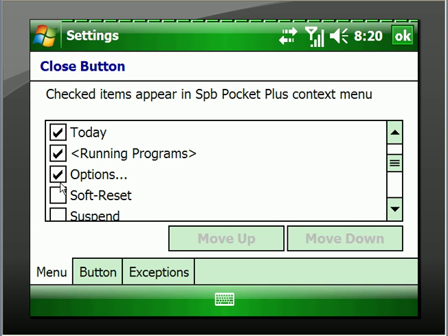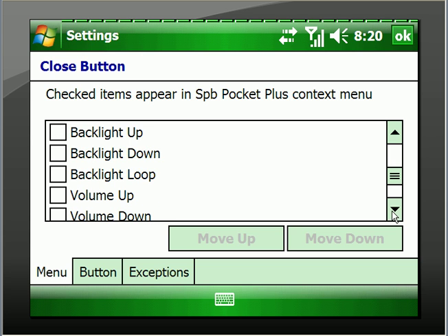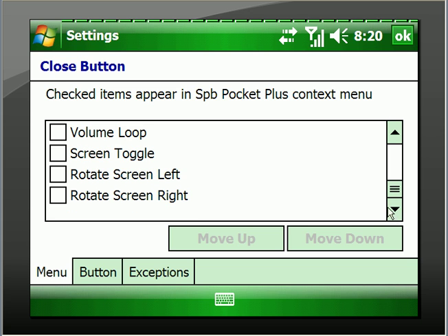Let's see what Options does: Soft Reset — you'll use the Soft Reset a lot — and Suspend. Now there are a lot of other options on there: Backlight Up, Backlight Down, Backlight Loop, Volume Up, Volume Down. But there are plenty of buttons to do all of that on the HTC, so I'm not going to include those.